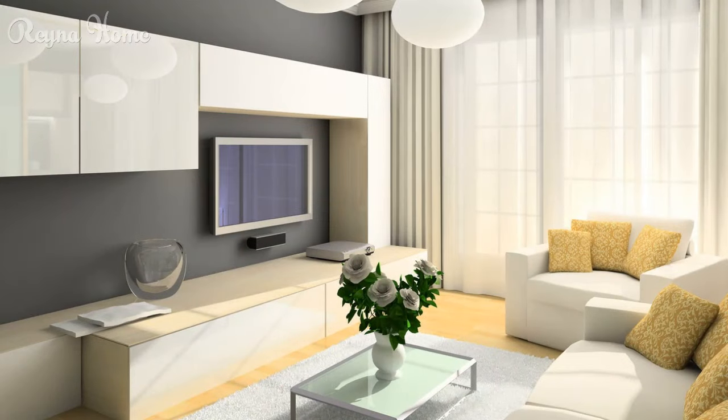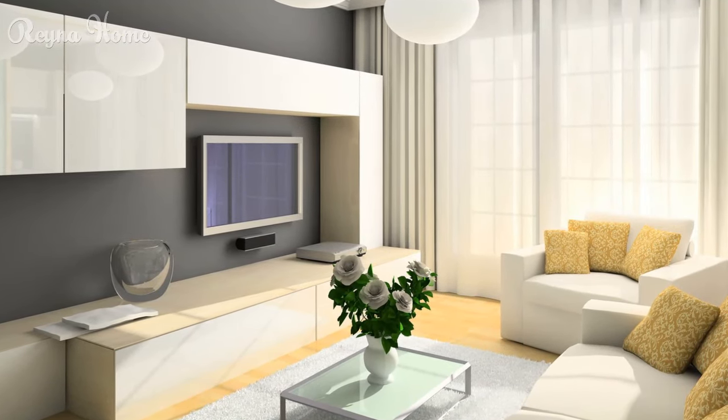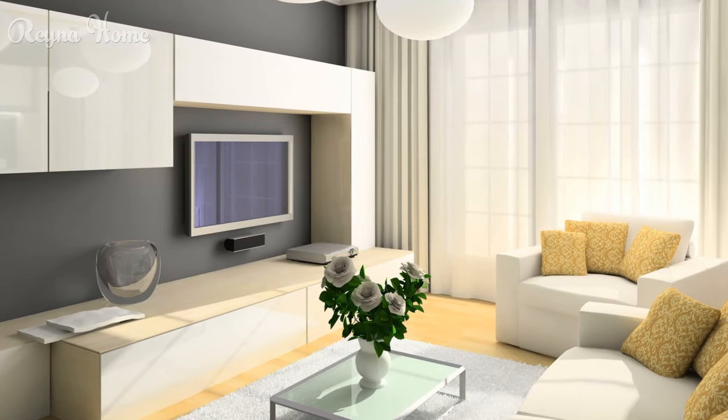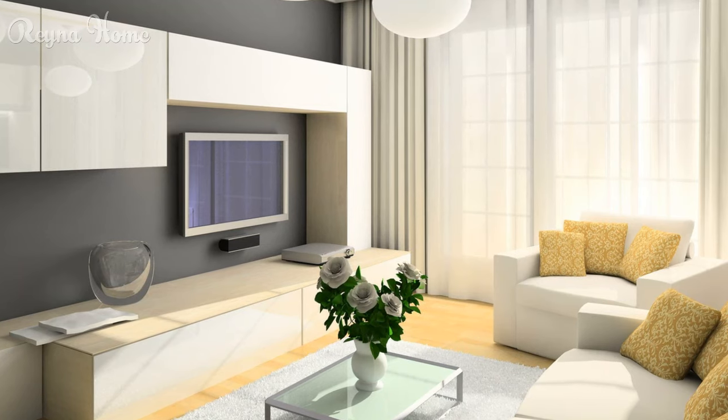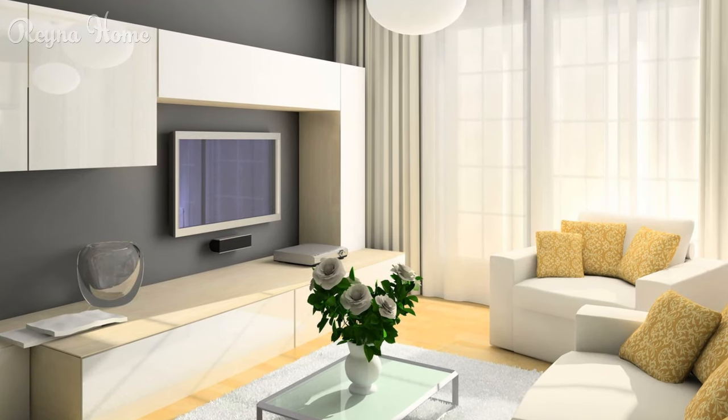7. A compact living room with a mounted flat-screen TV maximizes space. A gray couch sits opposite the TV, with a coffee table and ottoman in between. A white rug adds a touch of pattern, while potted plants provide pops of greenery. The walls are painted a dark gray, and the overall impression is one of clean lines and modern simplicity.